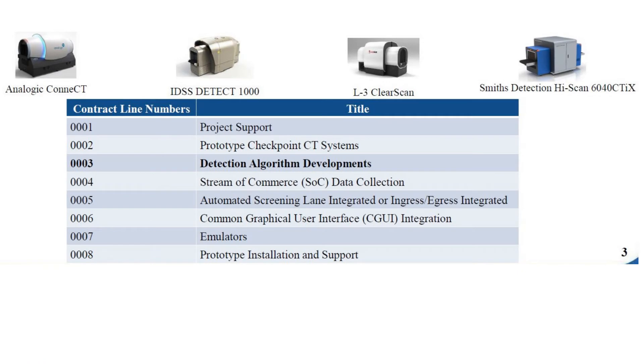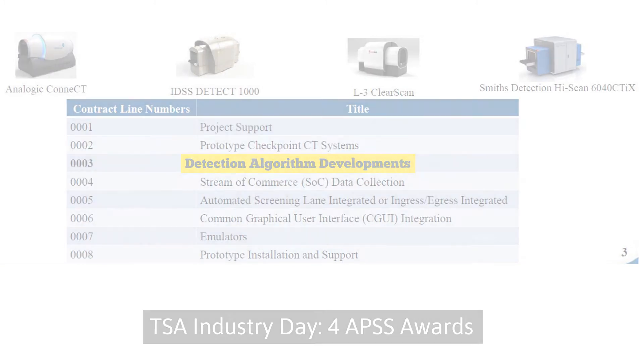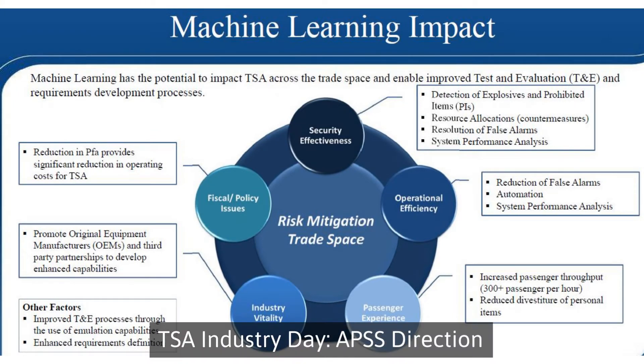To address these problems, TSA has selected four vendors in the APSS program to develop the next generation of 3D, computed tomography-based scanning systems and advanced algorithms to radically improve the security of checkpoints and the speed of passenger handling. TSA has focused on machine learning as a game-changing innovation for improving detection effectiveness and automating the process.